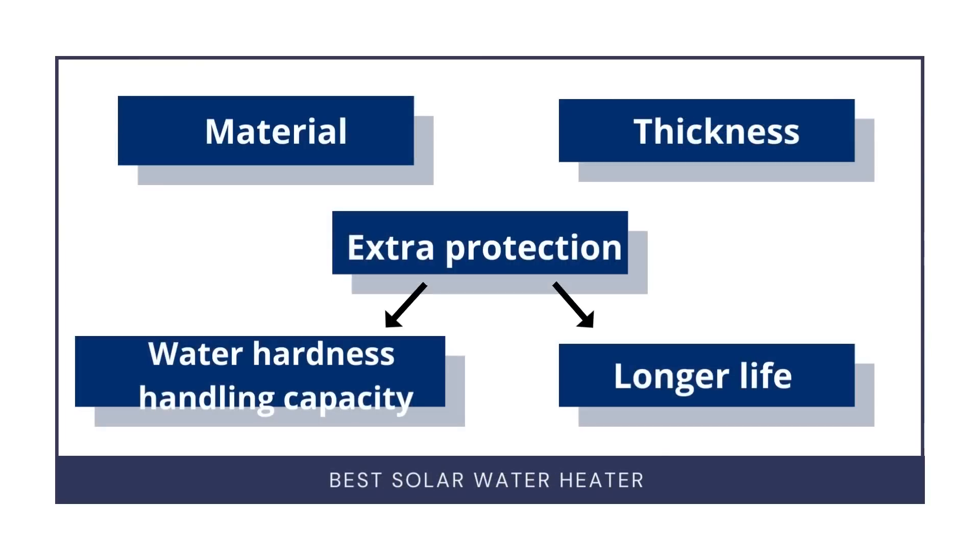Now, to conclude: we have seen all aspects of the solar water heater internally. If the tank is made up of good material, the thickness is more, and there is good protection, then your tank is going to handle high water hardness. And if it can handle high water hardness, the solar water heater will last for longer — even beyond 15 years.